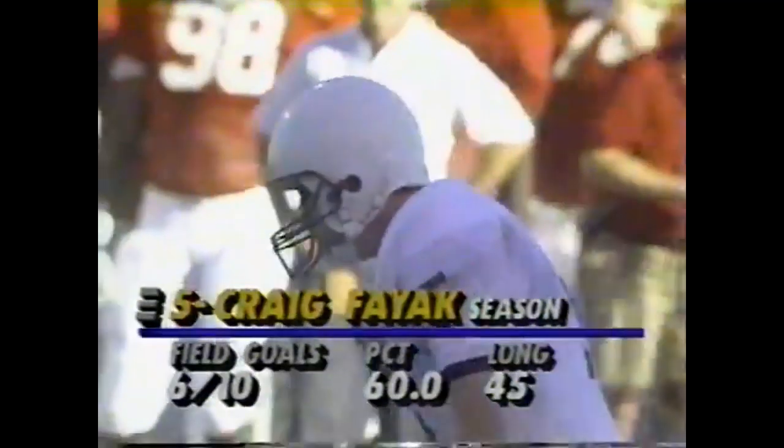Craig Fayak attempts a 34 yard field goal — and it's good.